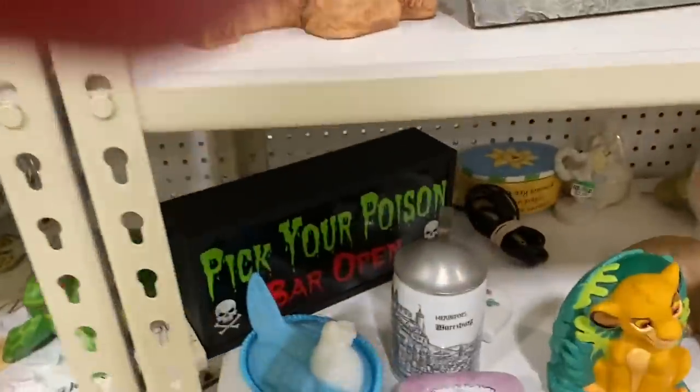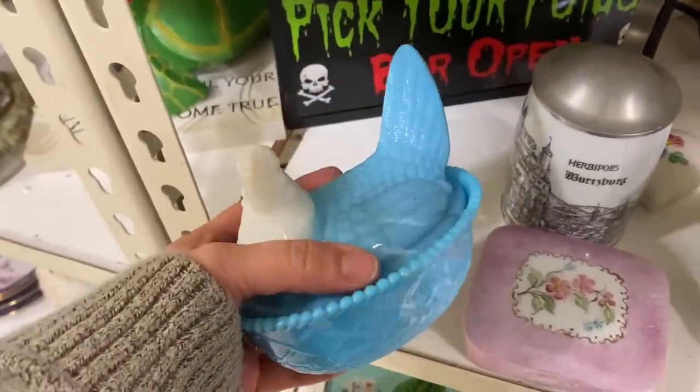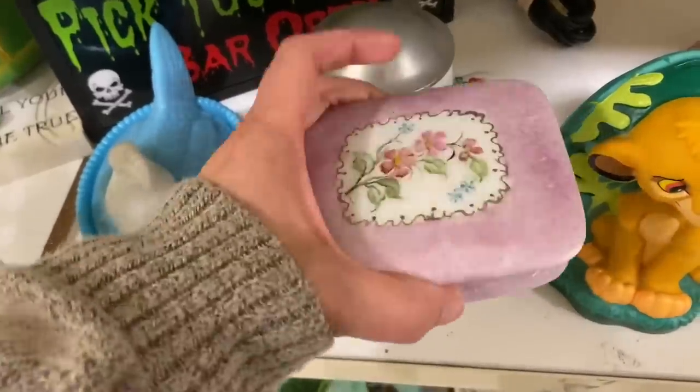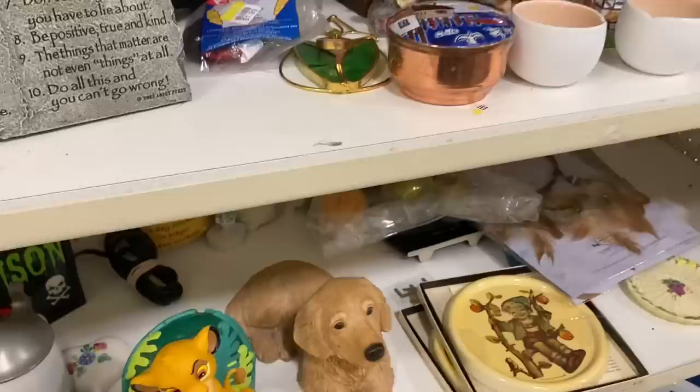For anyone watching who might be a glass expert — this hen on nest: is it supposed to have a white head? Because I've seen this before where you have a two-tone hen on nest, and I always wonder if it's a factory error or if those were made like that on purpose.